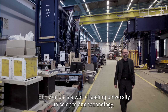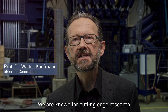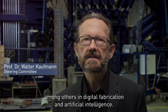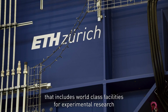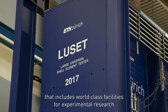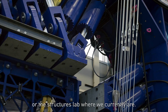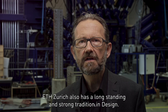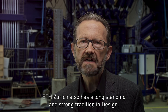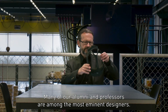ETH Zürich is a worldwide leading university in science and technology. We're known for cutting-edge research, among others in digital fabrication and artificial intelligence. That includes world-class facilities for experimental research, like the robotic fabrication lab or the structures lab where we currently are. ETH Zürich also has a long-standing and strong tradition in design, and many of our alumni and professors are among the most eminent designers.